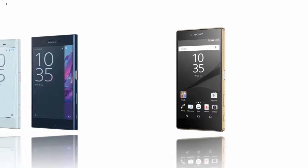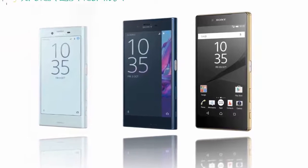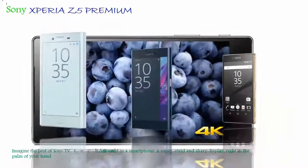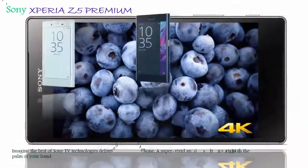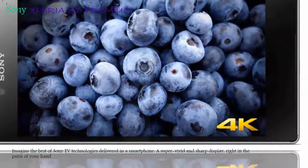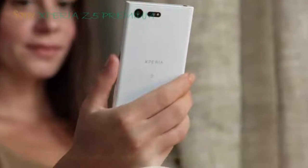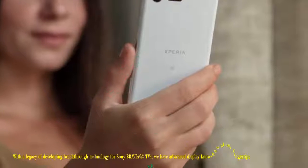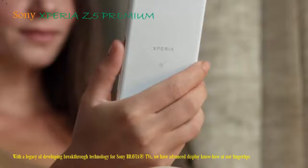The best of Sony TV technologies delivered in a smartphone, with super-vivid and sharp presentation and 4K Ultra HD presentation. See every detail with more pixels per inch, with the legacy of developing breakthrough engineering for Sony Bravia TVs, adding more pixels to reach an ultra-sharp 806 PPI. Vibrant colorings can change a mood or bring a scene to life. Technology Triluminos Display for Mobile.